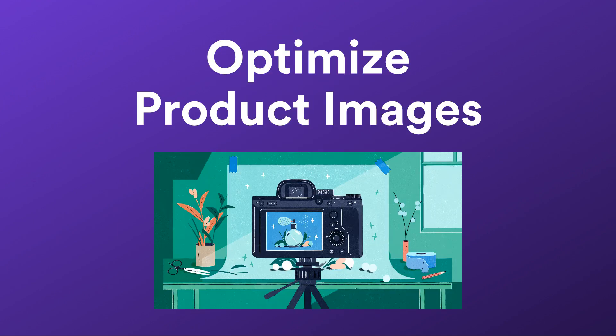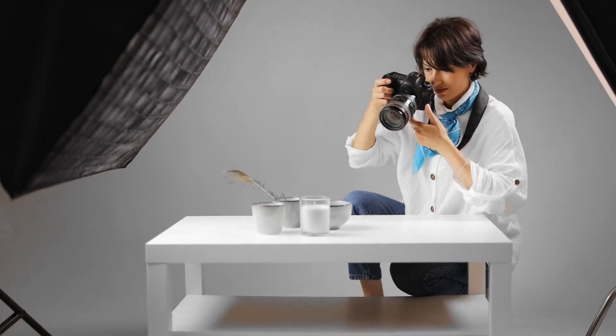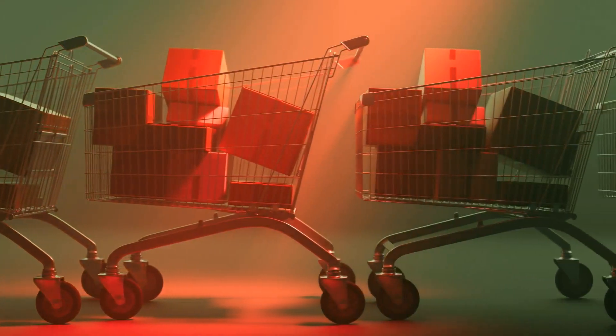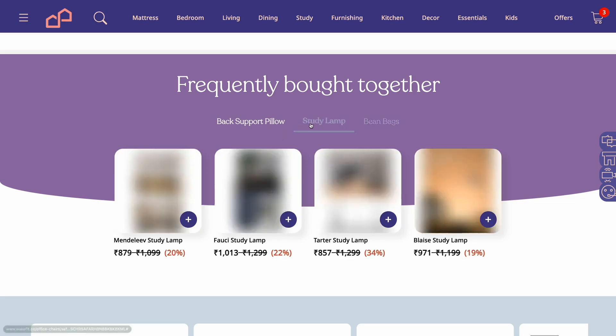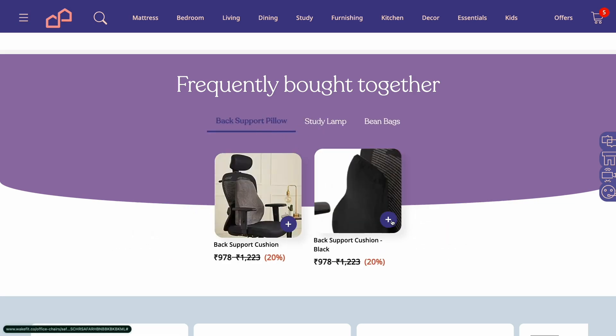First, optimize your product images. Your Frequently Bought Together suggestions must have high-quality images. Attractive images showing how the product is being used draw more viewers, increasing the chances of items being purchased together. For example, Wakefit shows bean bags, study ramps, and back support cushions in the Frequently Bought Together section for an office chair, showing how it will look in different settings to create an appealing section that drives more sales.